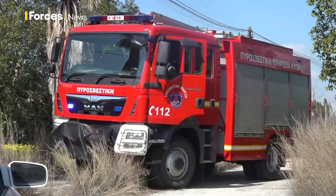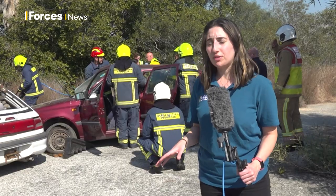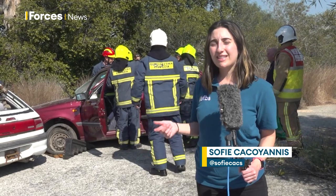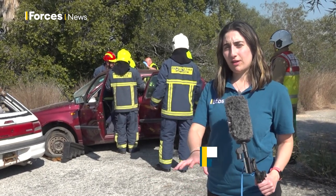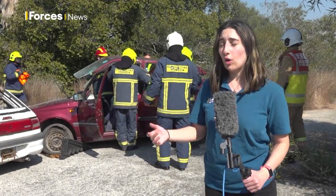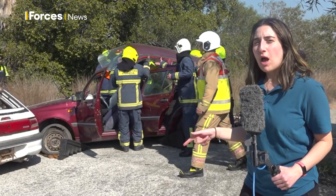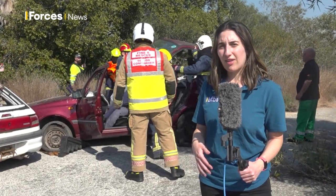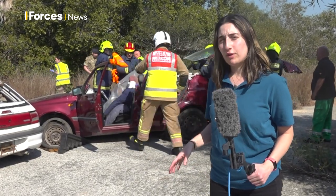Back on the ground, casualties must be tended to following a car crash. What makes this particularly important is that you've got firefighters, medics and police officers from the Republic of Cyprus and the sovereign base areas working together. So they're not only practicing the skills of their job — here behind me you can see they're removing the roof from this vehicle — but they're also practicing how to work together and overcome hurdles such as language barriers if this was to happen for real.